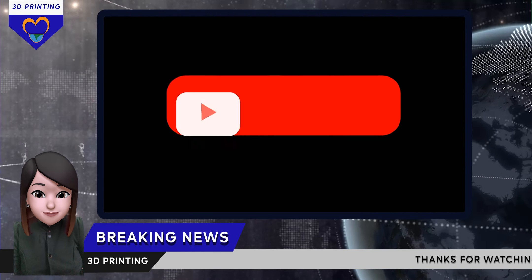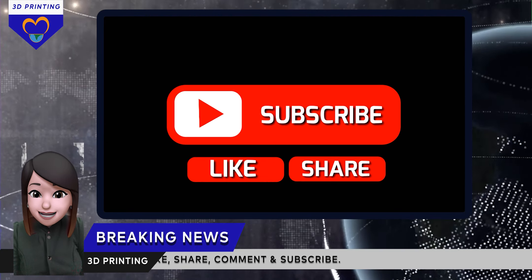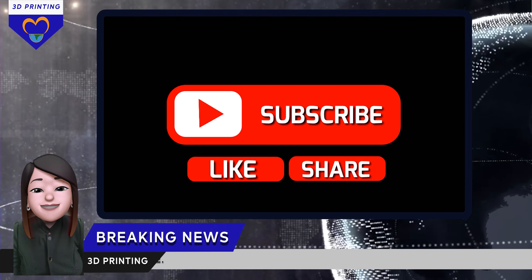And that's all for today. If you want to see 3D printing related news, then do subscribe to our channel. This is Hridi signing off. Take care.